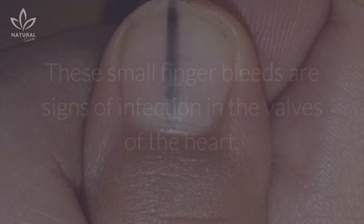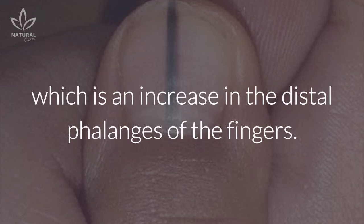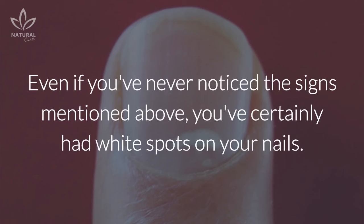Black lines under the nails: the so-called splinter hemorrhages cause small vertical lines of blood, which may be red or dark brown in color. These small finger bleeds are signs of infection in the valves of the heart. Another related sign is digital clubbing, which is an increase in the distal phalanges of the fingers.